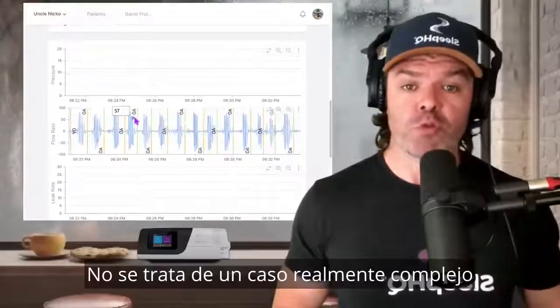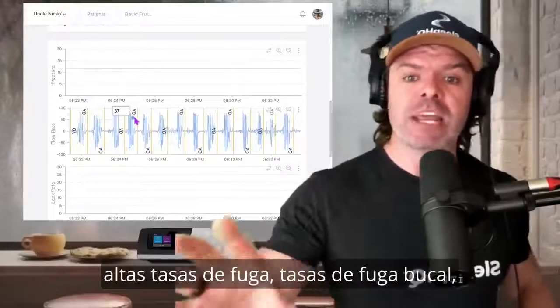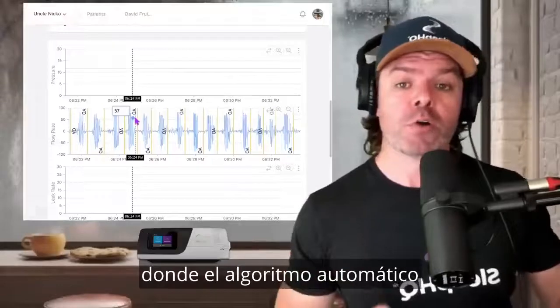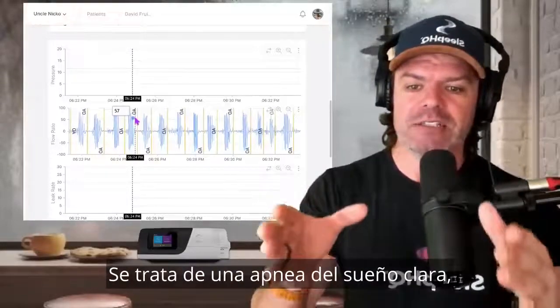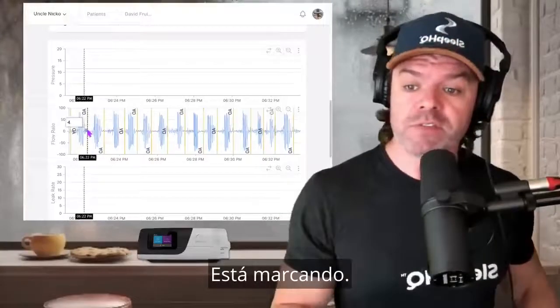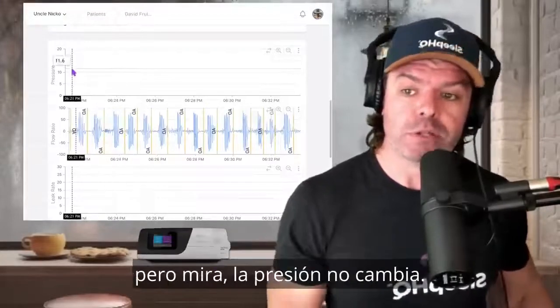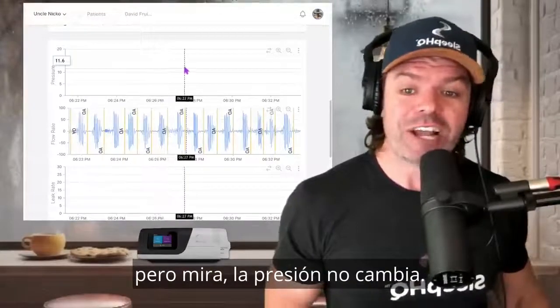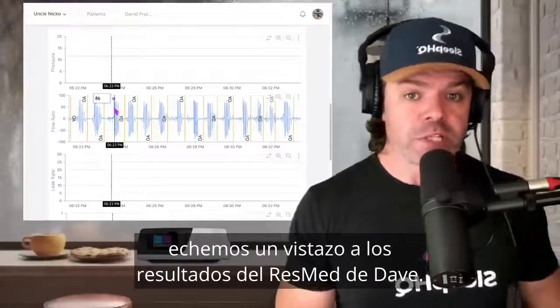This isn't some really complex case with lots of central apnea, mixed apnea, high leak rates, or mouth leak rates where the auto algorithm can't figure out what's going on. This is just clear textbook obstructive sleep apnea, and it knows it — it's flagging away. The machine knows it's obstructive sleep apnea, but the pressure is not changing at all. And now let's take a look at Dave's ResMed results.